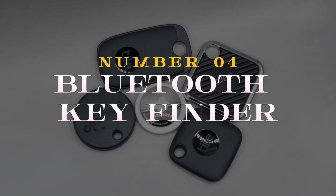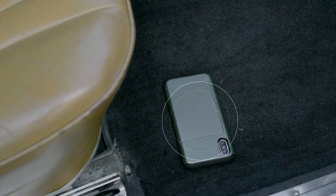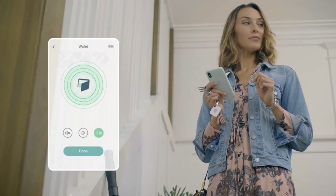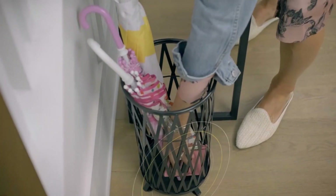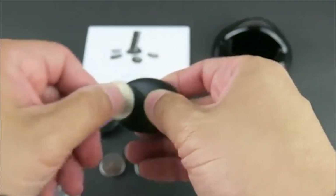Number 4 on the list: the Bluetooth Key Finder is a game-changer in the realm of smartphone accessories. This compact device ensures you never misplace your keys again. With a simple tap on your phone, the Key Finder emits a loud beep, leading you straight to your keys.